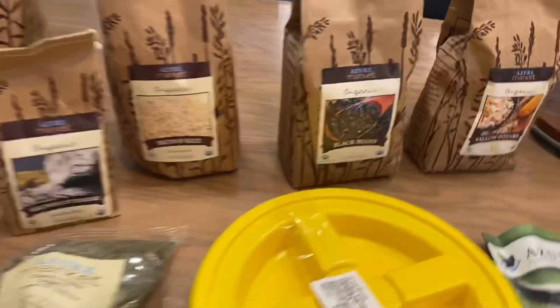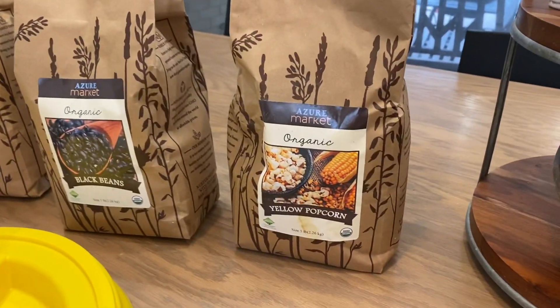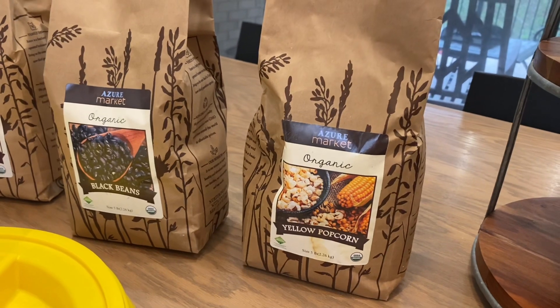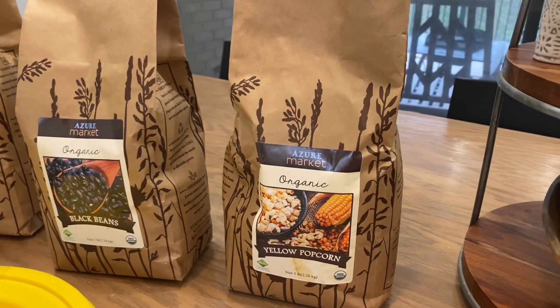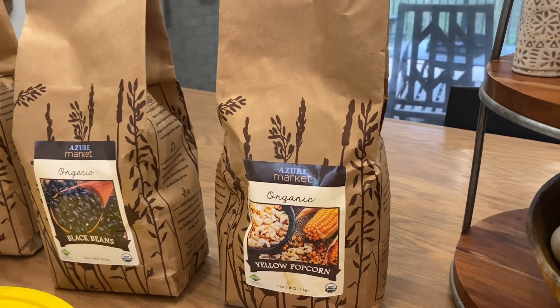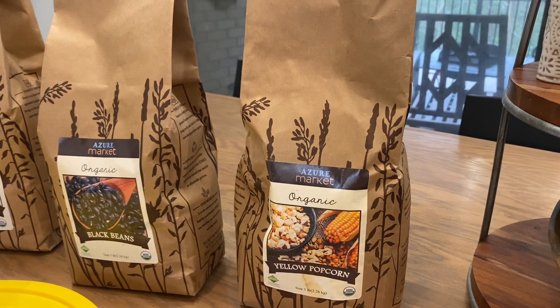Let's start over here. First, I got some organic yellow popcorn. We love to eat popcorn, but I don't like to buy the bagged kind. I like to make it homemade because it's so much healthier for you — the bagged kind is just full of all kinds of yucky preservatives. I'm also going to grind this.